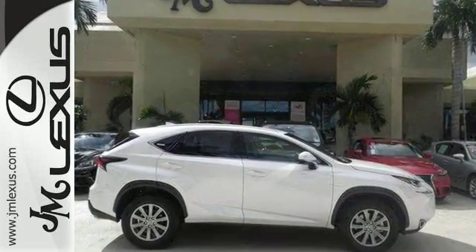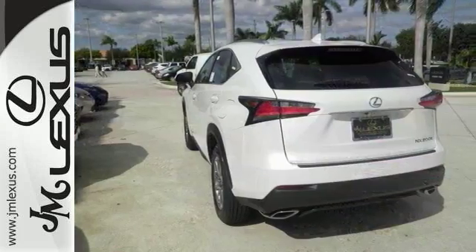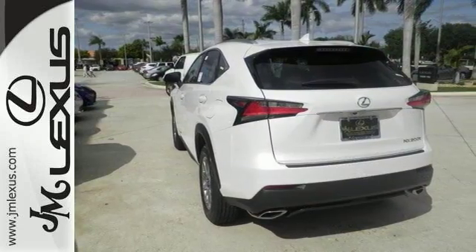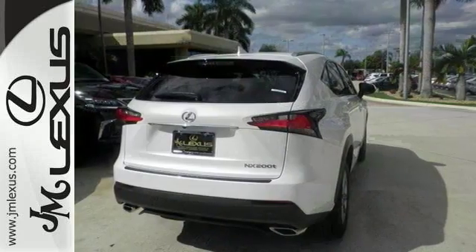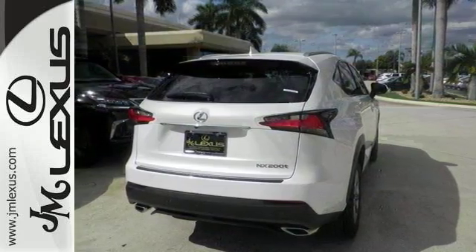It comes with air conditioning with dual-zone climate control and Bluetooth connectivity, as well as a turbocharged engine. And you'll drive in comfort and in confidence with the rest of its features, like the heated mirrors, the powered back door, privacy glass, and the sporty rear spoiler.